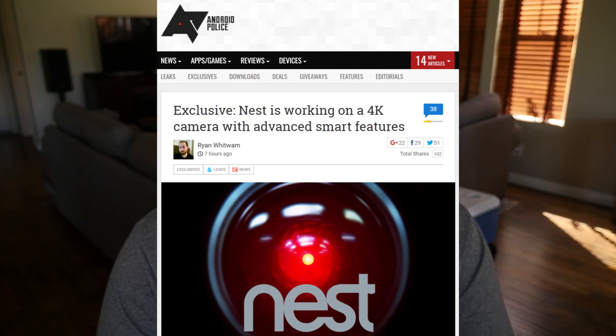Now for our lightning round — the last story of the day is about the Nest Cam. Nest cams are security cameras and Nest is owned by Google. This camera should be out by the end of May. It will be priced above their current cameras — probably above $300, maybe around $400. It's going to be 4K more or less, and what it does is zoom in to capture more detail of a person, but ultimately it records in 1080p and just has the ability to zoom in really closely.